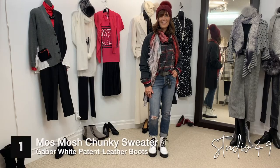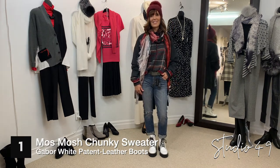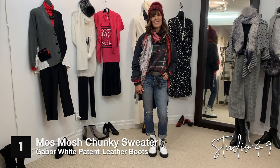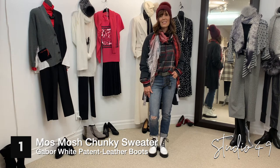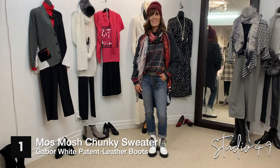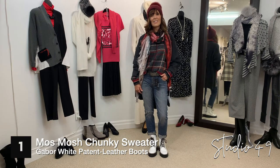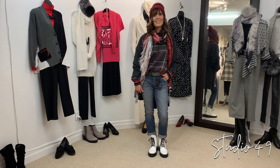Helen has got on a great burgundy toque with an oversized pom-pom on the top. She's wearing a great teal scarf. She's got the chunky look in the sweater, which is a good look for this season, and it's by Mosh Mosh. The belt is by Susie Worrer — it's a black and tan combo. The great jeans with the rip in them are by Tuck, and our new boots that just came in yesterday are the white patent boots by Gabor.